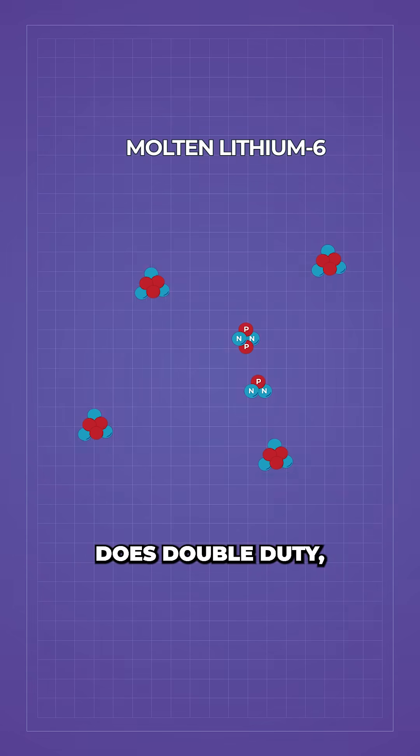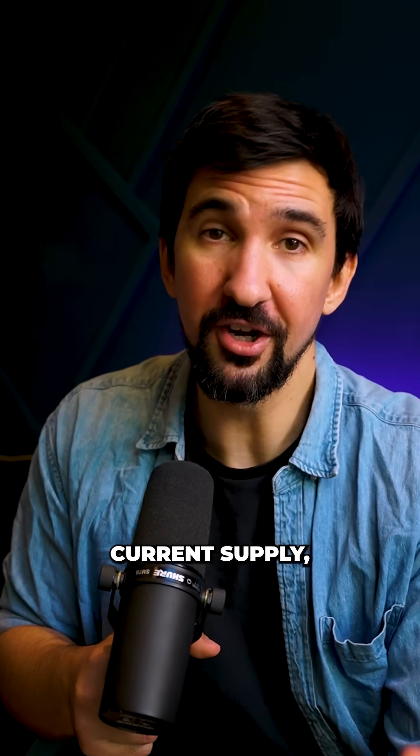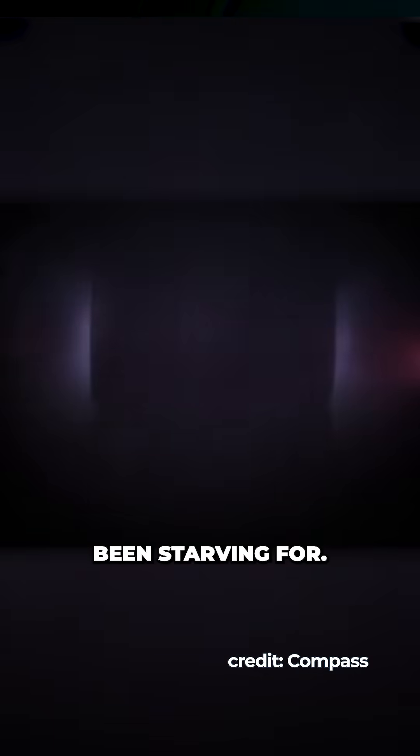The molten lithium does double duty, both cooling the system and carrying away the freshly made tritium. The researchers' model suggests that a single plant could produce 2kg of tritium per year — one fifth of our current supply — whilst solving two problems at once. Nuclear waste gets repurposed and fusion gets the fuel it's been starving for.